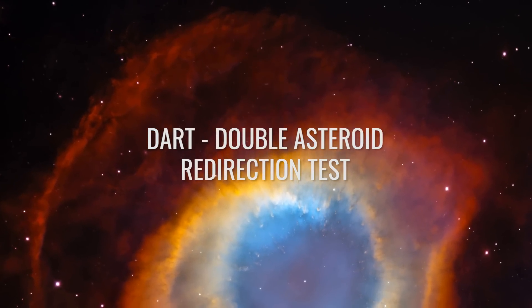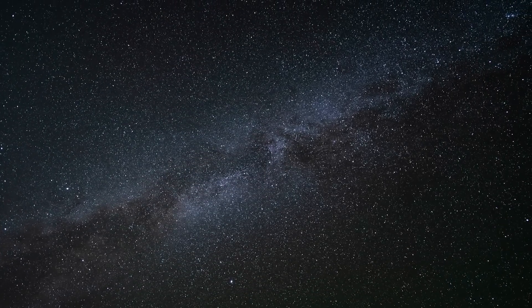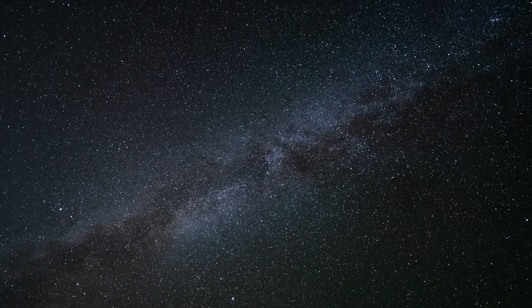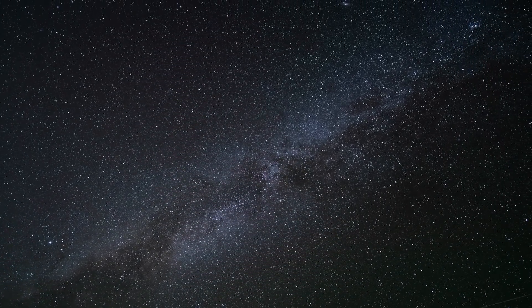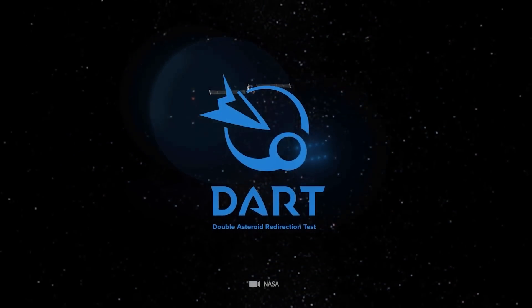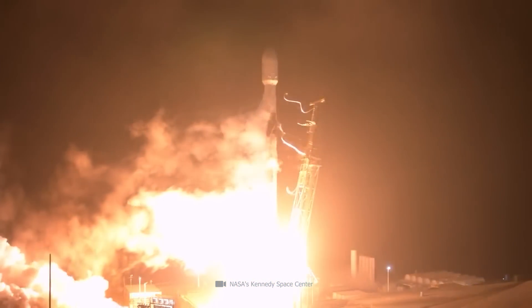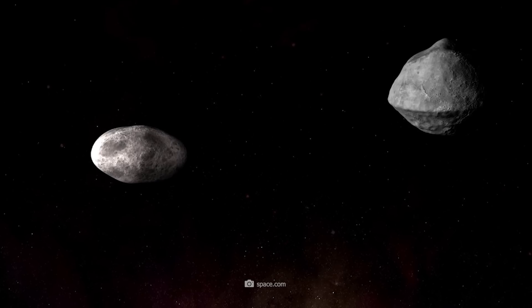DART — the Double Asteroid Redirection Test. For years, engineers and scientists built a probe that knew only one goal: its certain destruction. It was clear from the beginning that NASA's DART would have a short lifespan, launched only to test a new method of planetary defense. The spacecraft was designed to be a one-stop shop.